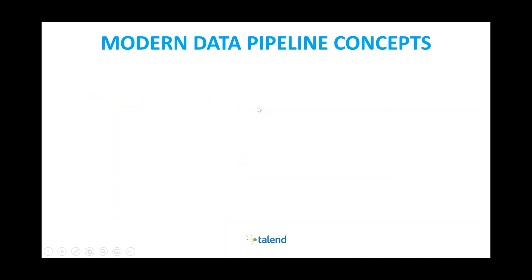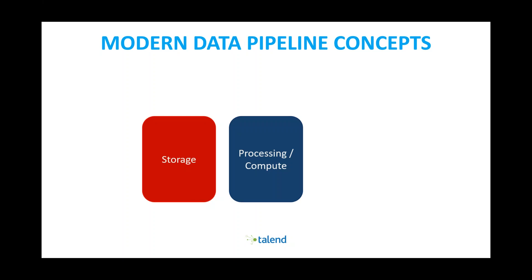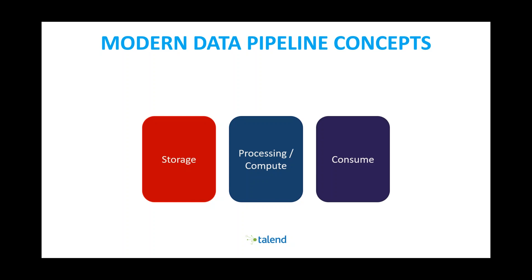What we're seeing now is a modern data pipeline. The first thing people look for is raw storage — being able to store files and data. Once stored, you want the processing power to compute that data and do analysis. Then once processed, somebody needs to be able to consume the information. Those are the fundamentals of any data system: store it, process it, consume it.